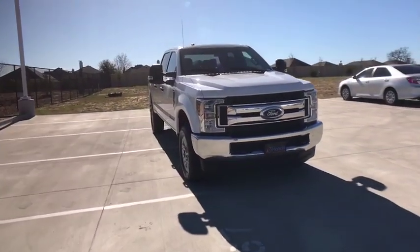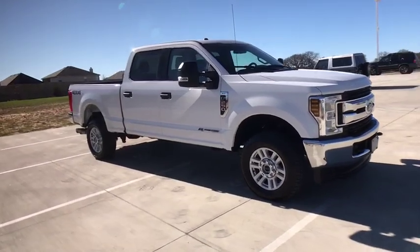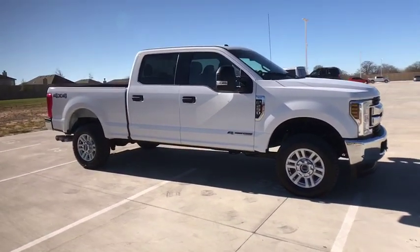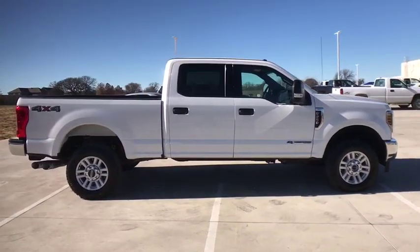Come test drive the 2018 Ford F-250 Super Duty. Head-to-head fuel efficiency, head-to-head towing, head-to-head torque. Ford F-250 Super Duty.